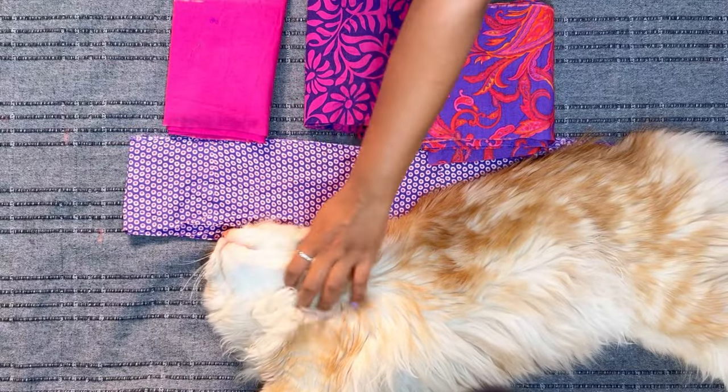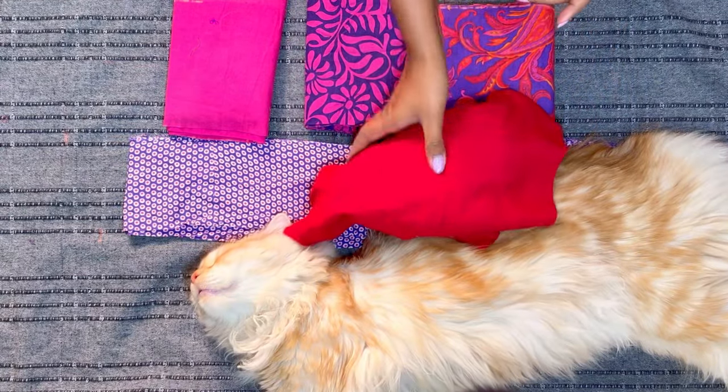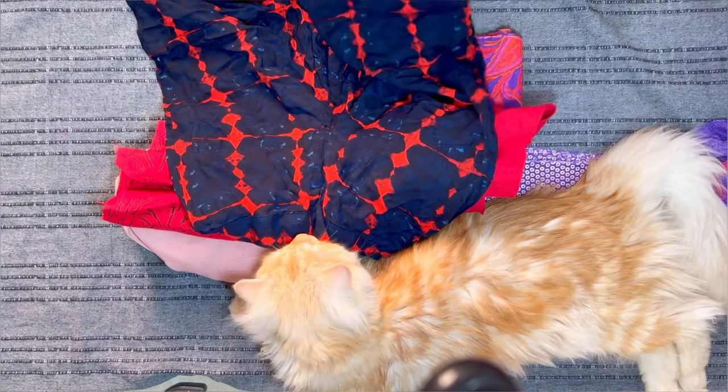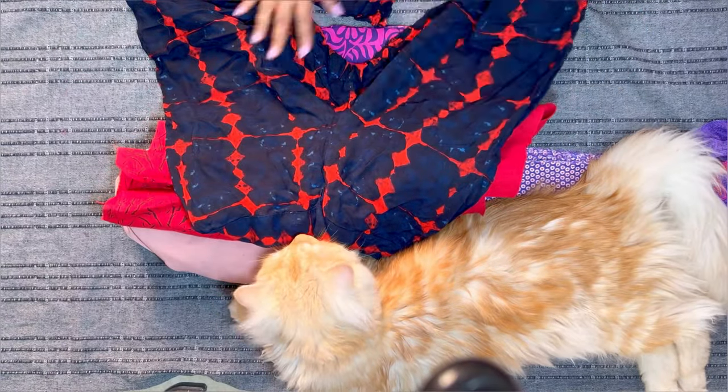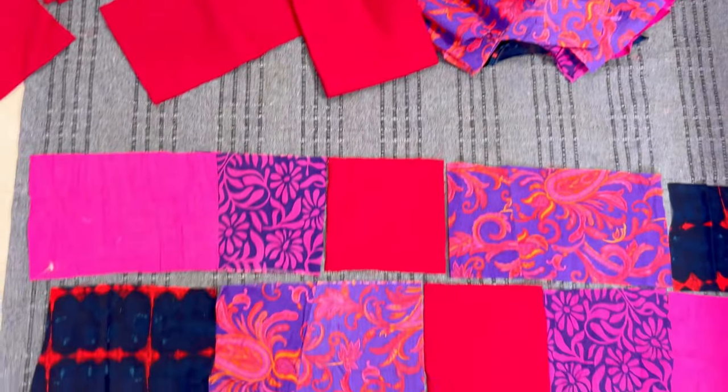This is Rana — he always keeps me company while I'm working. Isn't he cute? Here is some red fabric that I'm also going to use, and this is another old pajama of mine that doesn't fit me anymore and is torn in some places, so I'm going to use that fabric as well.